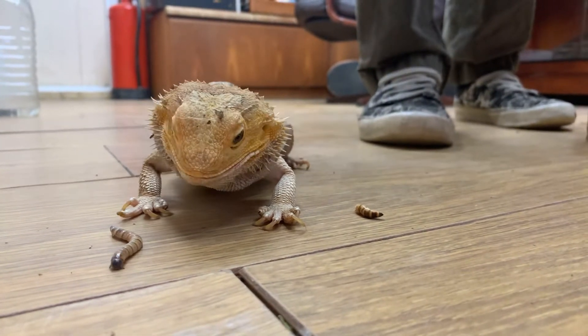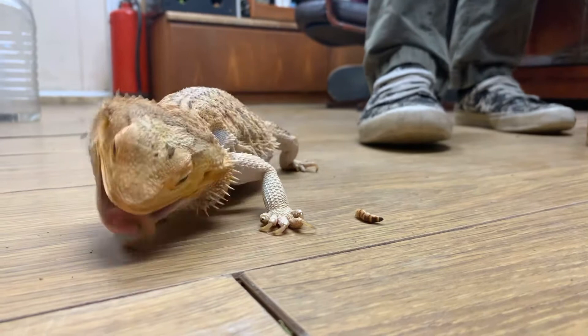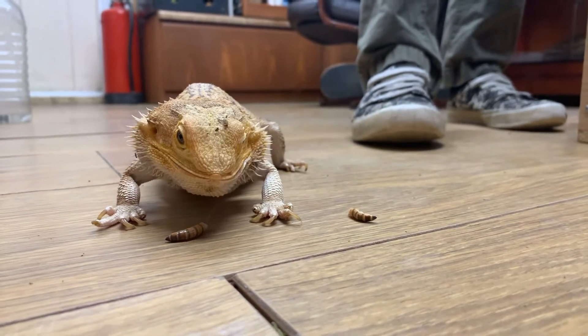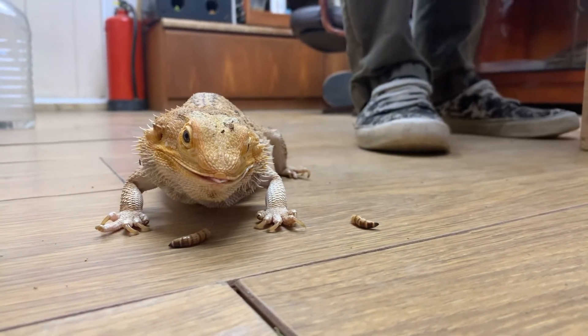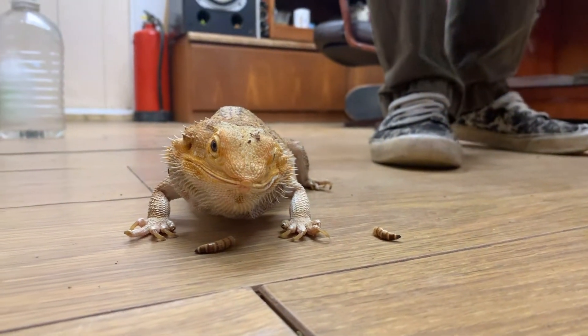So this is Maxie, our bearded dragon. We've had her nine years. She's one of the first - our first lizard.